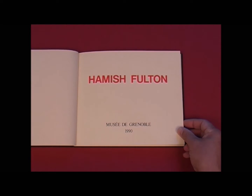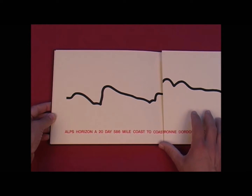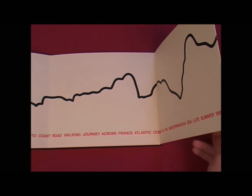Many books later, in 1990, he created Alps Horizon for the Musée de Grenoble. This beautiful Leporello, in an edition of only 200 signed copies, is housed in a black cloth cover.